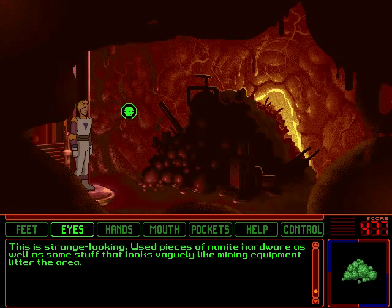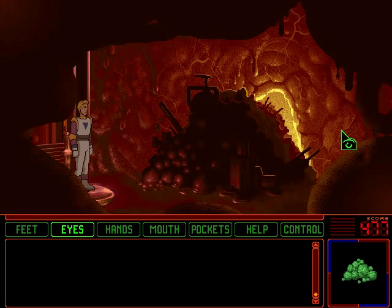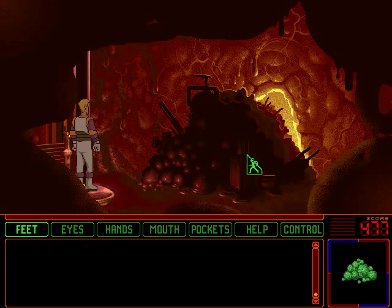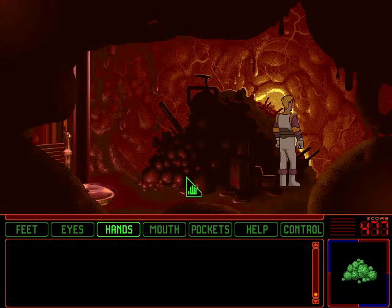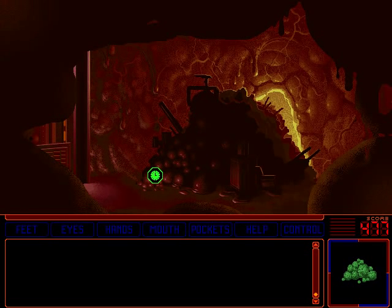This is strange looking. Used pieces of nanite hardware as well as some stuff that looks vaguely like mining equipment litter the area. A huge pile of debris is standing in front of what appears to be some sort of passage — light pours through the opening. A small opening between the brain wall and the debris pile allows a small amount of light to escape. I guess we need to go through there since there's no sign of Shar-Pei just yet, but we can't. Can we move this debris pile? Your effort to move it is futile — this would be a challenge even if you were full-sized. We need to enlist Stellar's aid in moving that.